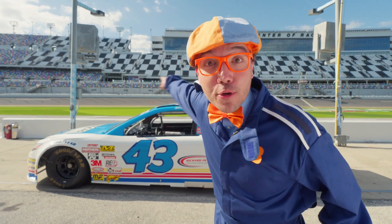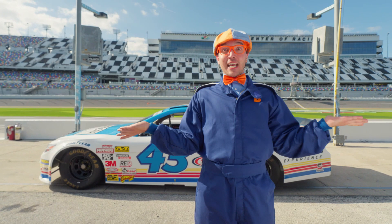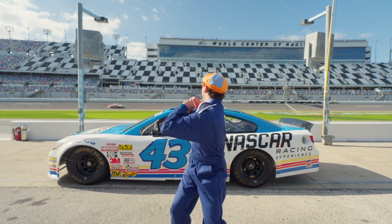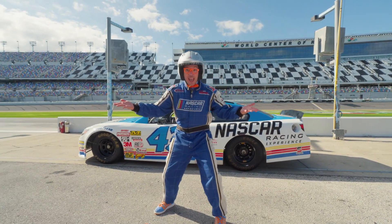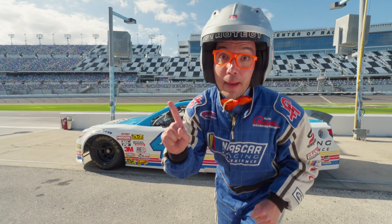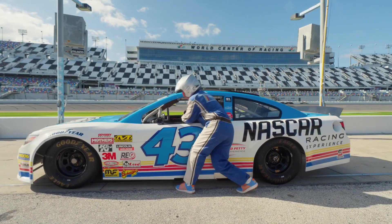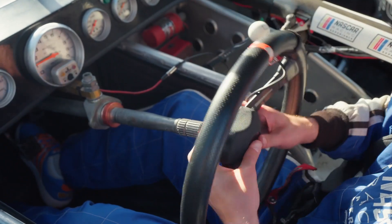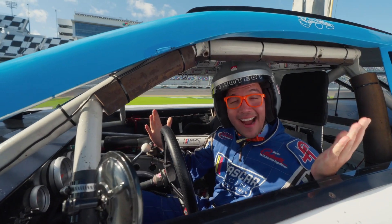I can't wait to drive like all those cars on the track! But first things first — safety first! I'm in a fire suit and a racing helmet! Now it's time to drive! And remember, we need to climb in because there aren't any doors! Now it's time to get this race car on the track!